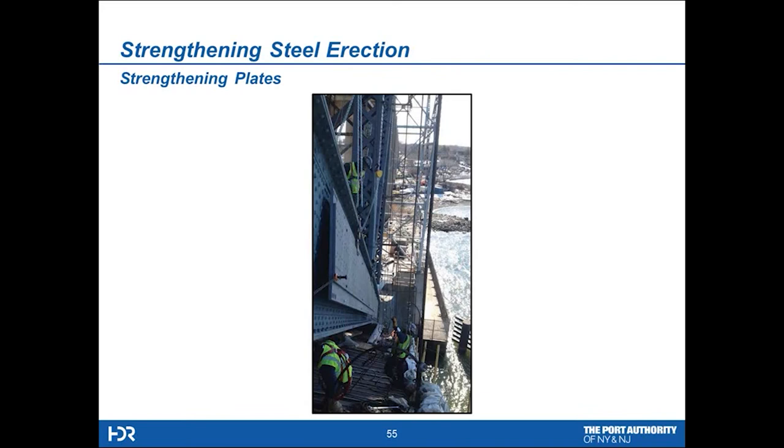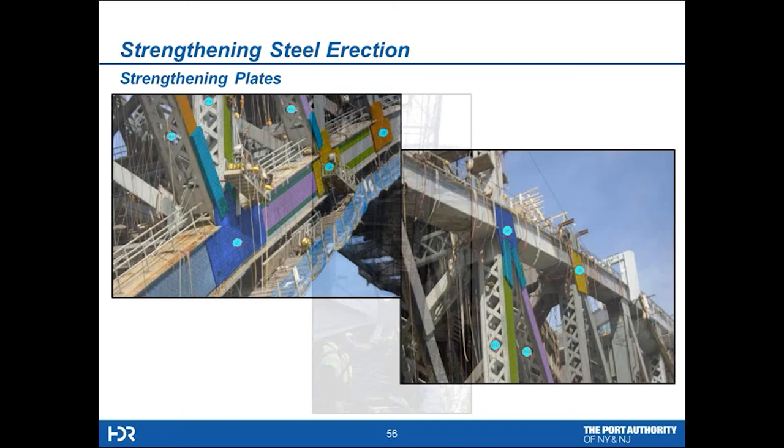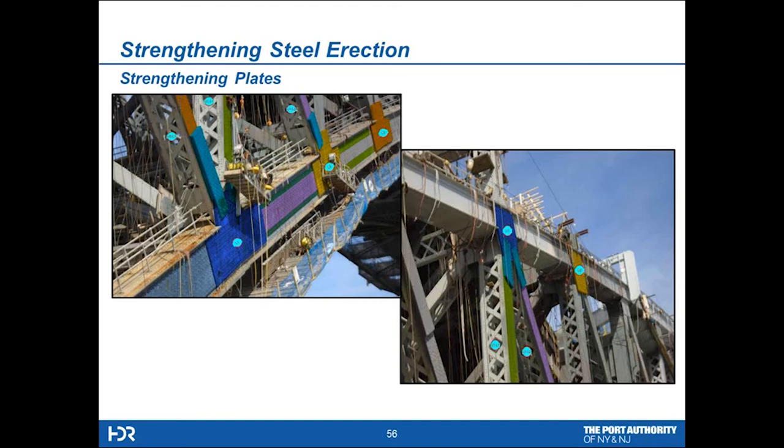Here we can see them erecting a steel strengthening plate — that's level two and level three in one shot. These plates are roughly 12 feet deep and 10 feet, and depending on panel length, they could be anywhere from 30 to 42 feet in length — a major addition of steel. Looking from the outside in, you can see splice plates at the nodes and strengthening of verticals and diagonals. The total project has over 10,000 tons of new steel, including the floor system.